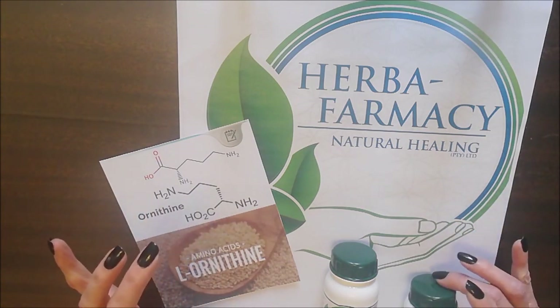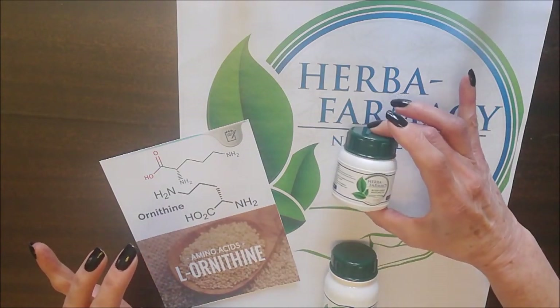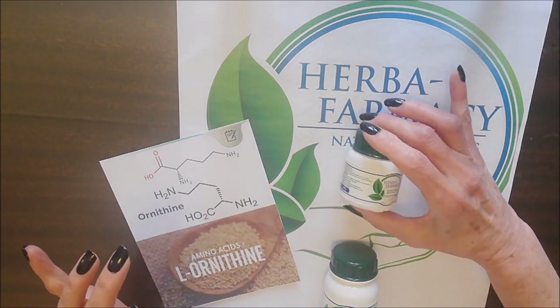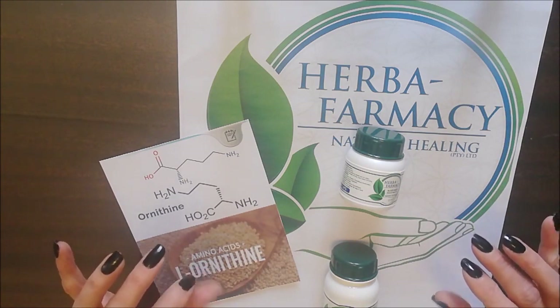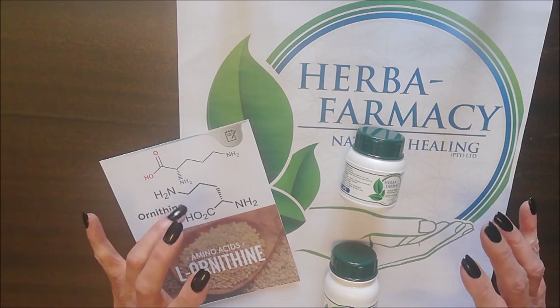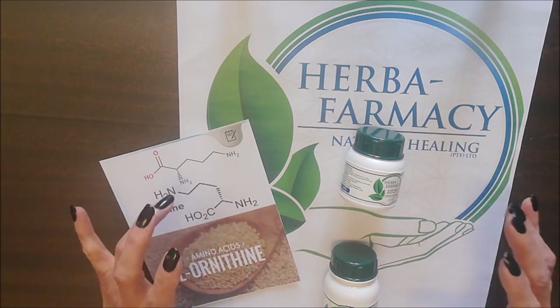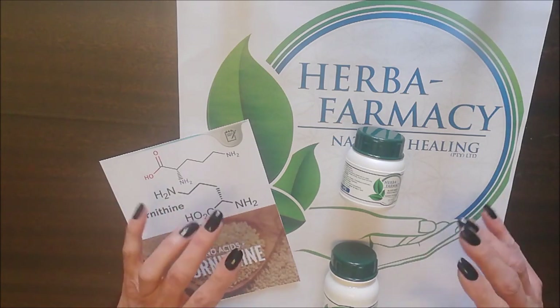This brings us to our Sleep Deep Capsules. In the Sleep Deep Capsules, we've combined L-Ornithine with passionflower and magnesium oxide. This is probably one of our best sellers — it has taken the place of other products on the market that have been removed, and it helps with sleeping patterns.